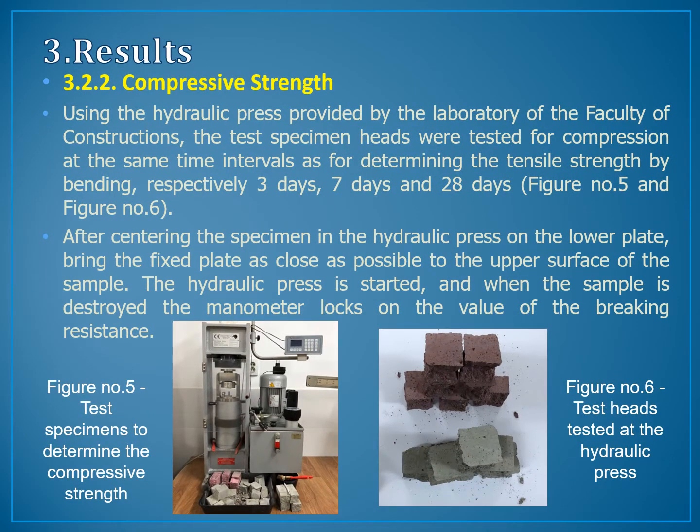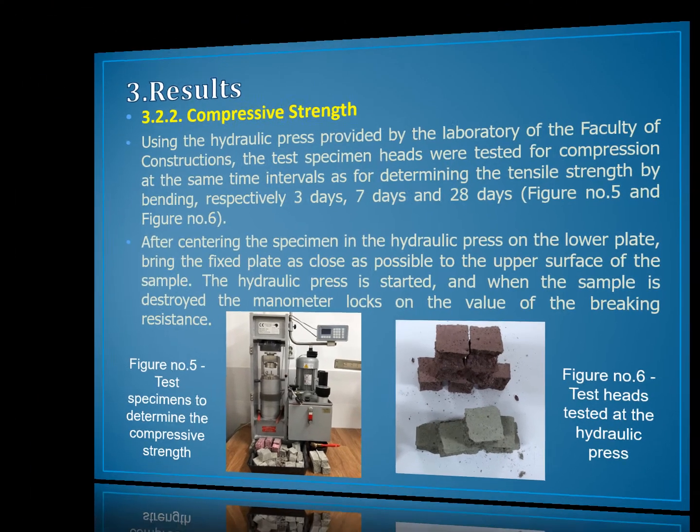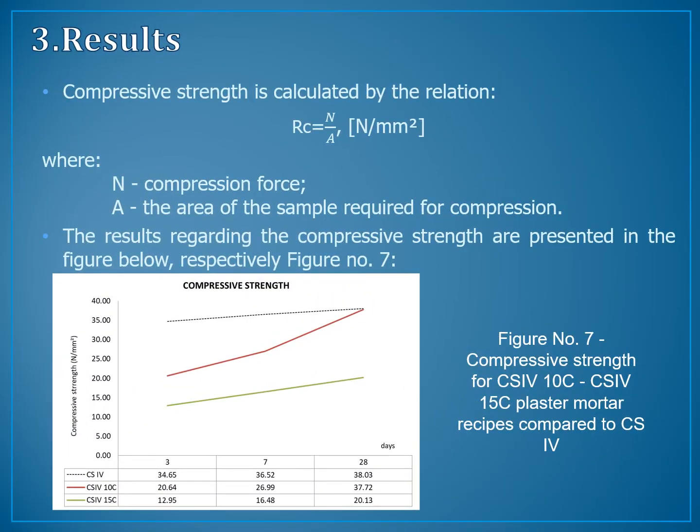Compressive strength. Using the hydraulic press provided by the laboratory of the Faculty of Constructions, the test specimen heads were tested for compression at the same time intervals as for determining the tensile strength by bending — respectively 3 days, 7 days, and 28 days. After settling the specimen in the hydraulic press on the lower plate, the fixed plate was brought as close as possible to the upper surface of the sample. The hydraulic press is started, and when the sample is destroyed, the manometer locks on the value of the breaking resistance. Compressive strength is calculated by the relation between compressive force and the area of the sample. The results are presented in figure number 7.